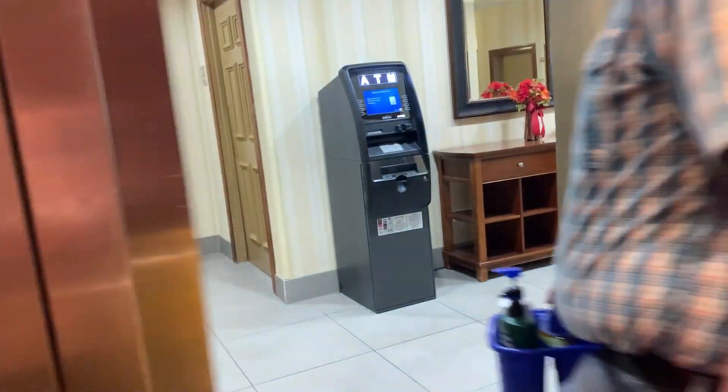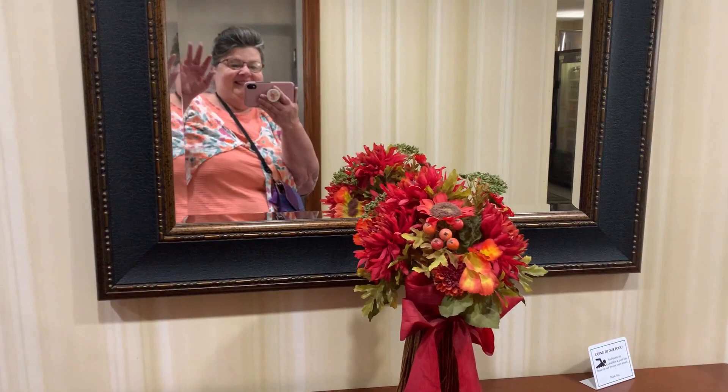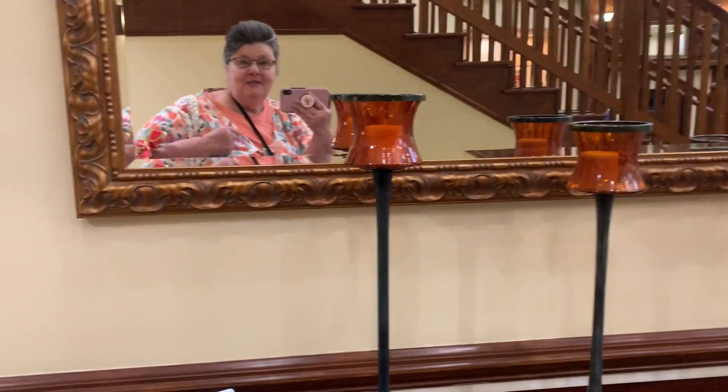We're on vacation! Yes, we are. Did I mention we're on vacation?